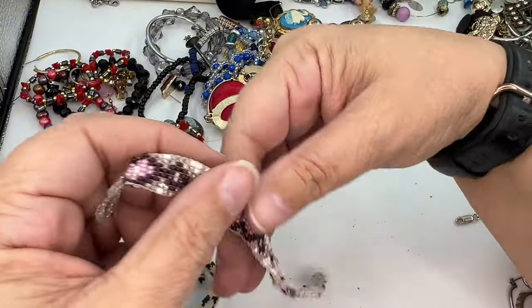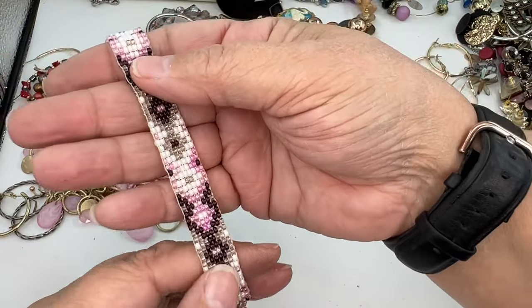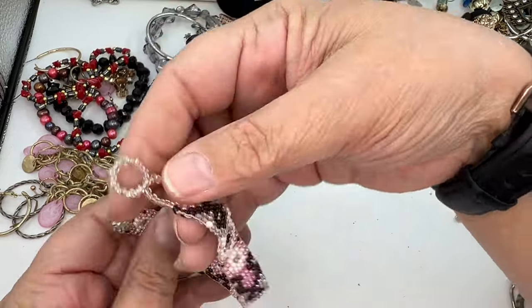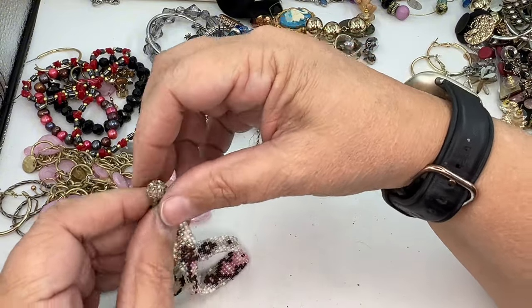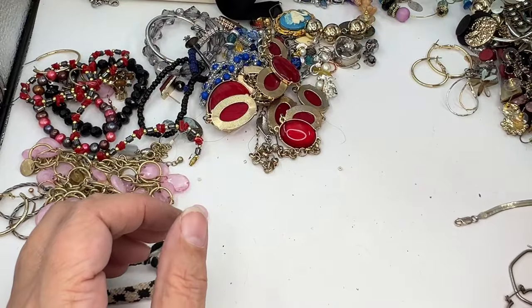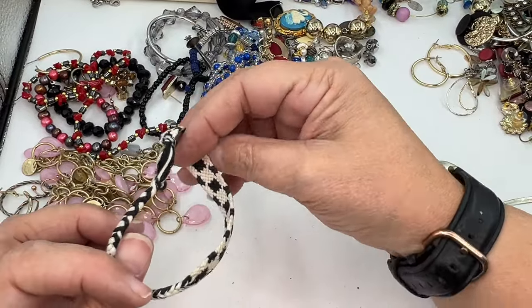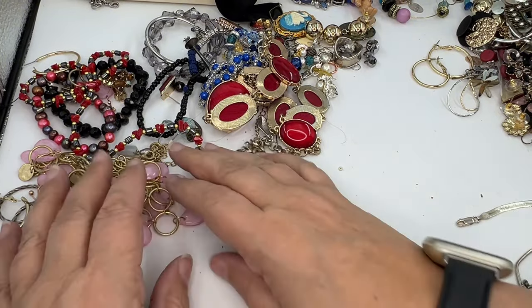We've got a seed bead bracelet — this is a straight ladder stitch. It's even got a beaded toggle clasp, and those are not easy to make. I'll put it in wearable but lot. This is going in the trash — it's just too dirty. The fabric ones just get too dirty.